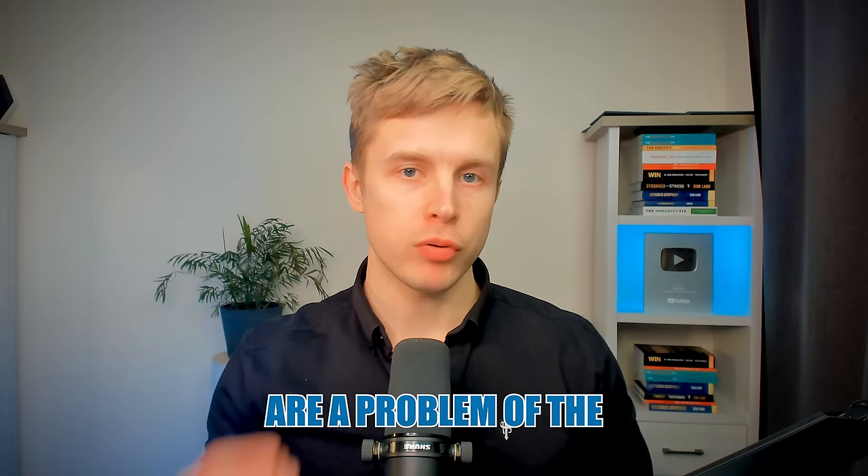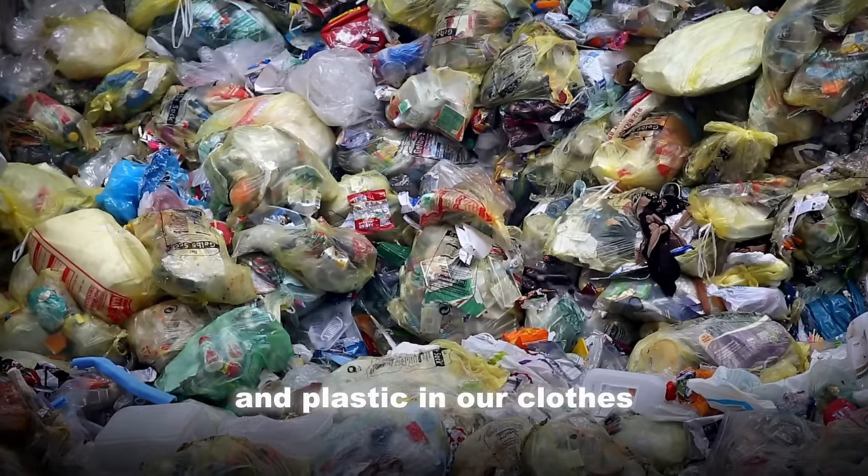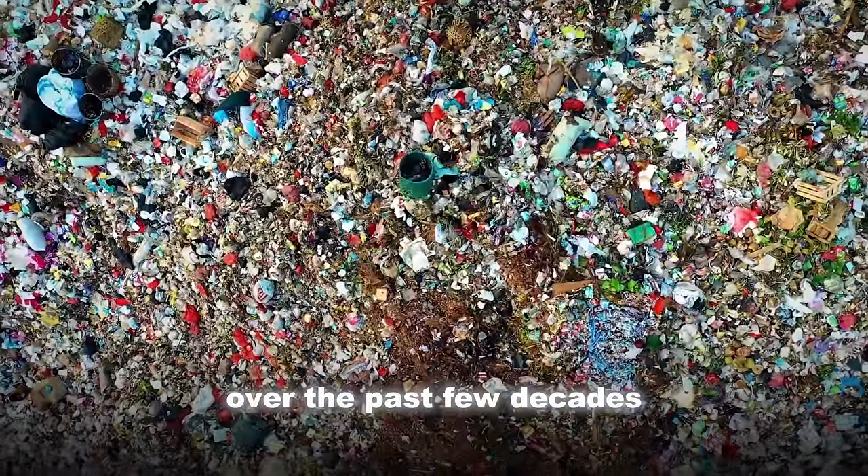Microplastics in our food and the environment are a problem of the 21st century. Our use of plastic bottles, plastic packaging, and plastic in our clothes has skyrocketed over the past few decades.